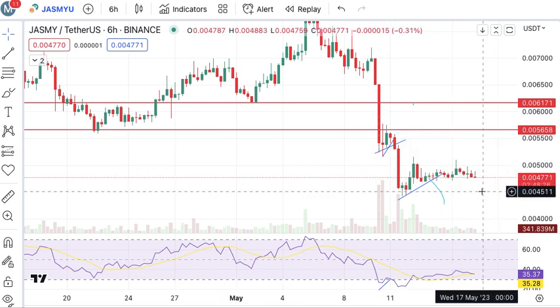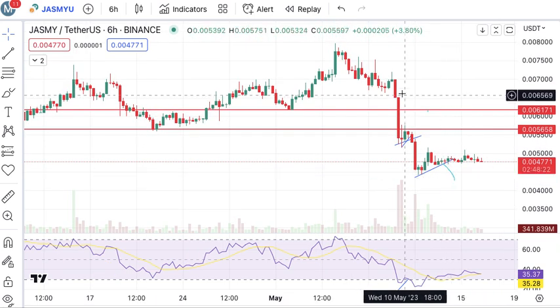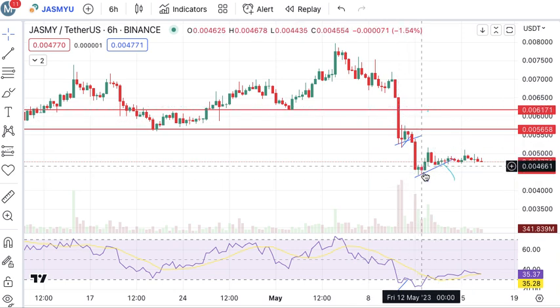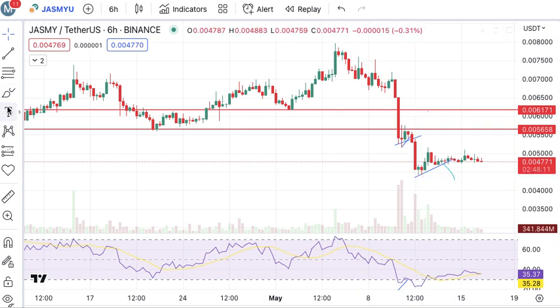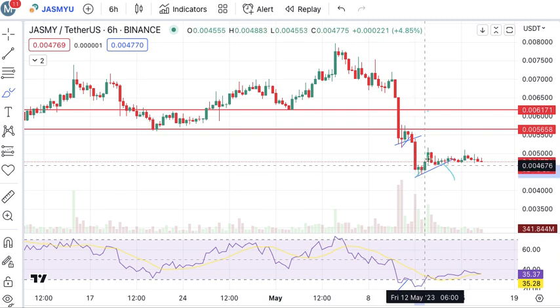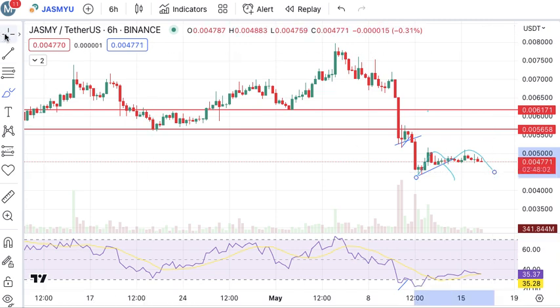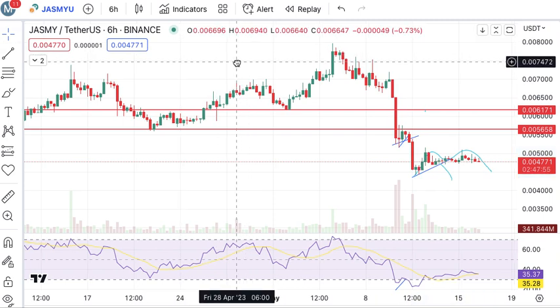Here is Jasmine. We are doing analysis for this coin. This coin was dumping from a very long time and it's still crashing. After a lot of crashing, we are seeing some relief rally, but this relief rally is very much weak. I'm not expecting a big positive or bullish movement in this coin.